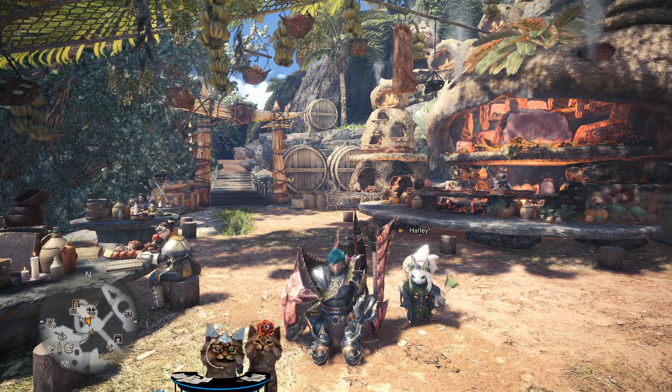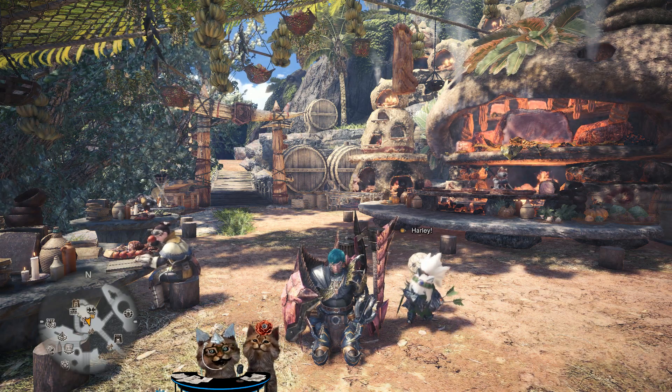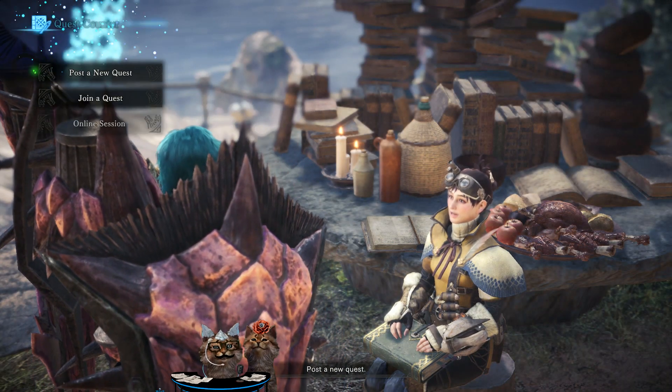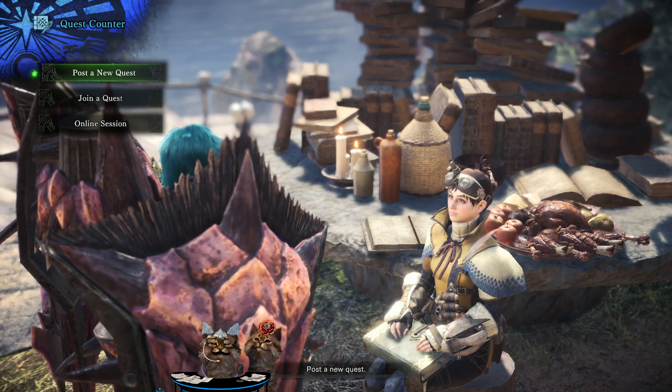Hey guys, what's going on? It's KittyBit, and this is Raylo and Sashimi. So this week we got a really interesting event quest. It looks like another boring one — what a lot of people call the trolling quests — but this one is actually really important.